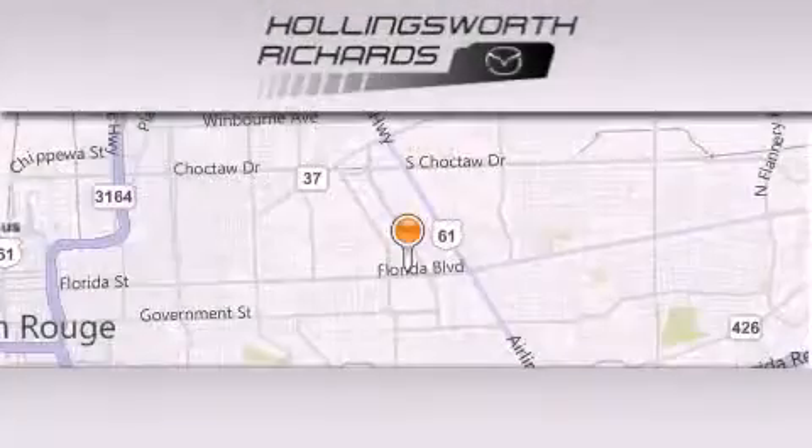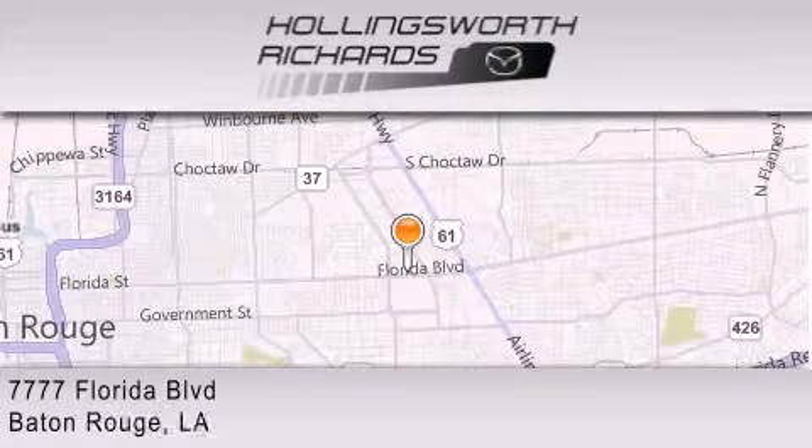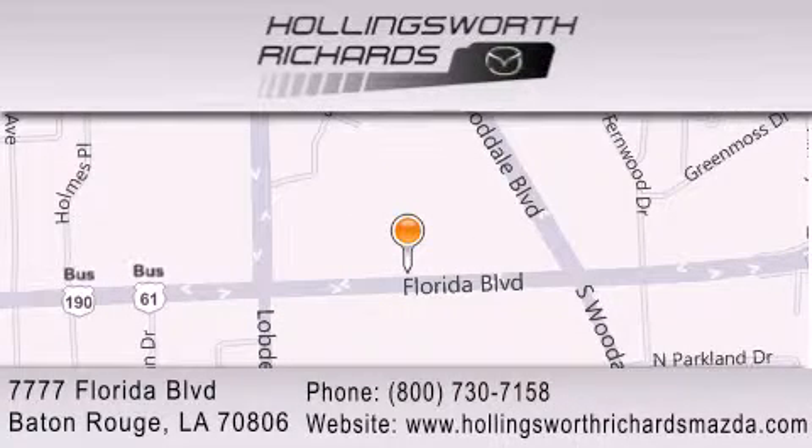Hollingsworth Richards Mazda is located at 7777 Florida Boulevard in Baton Rouge. Our goal is to exceed all of your expectations to ensure that you'll return for future visits. And as always, remember, at Hollingsworth Richards, we're making deals every day.